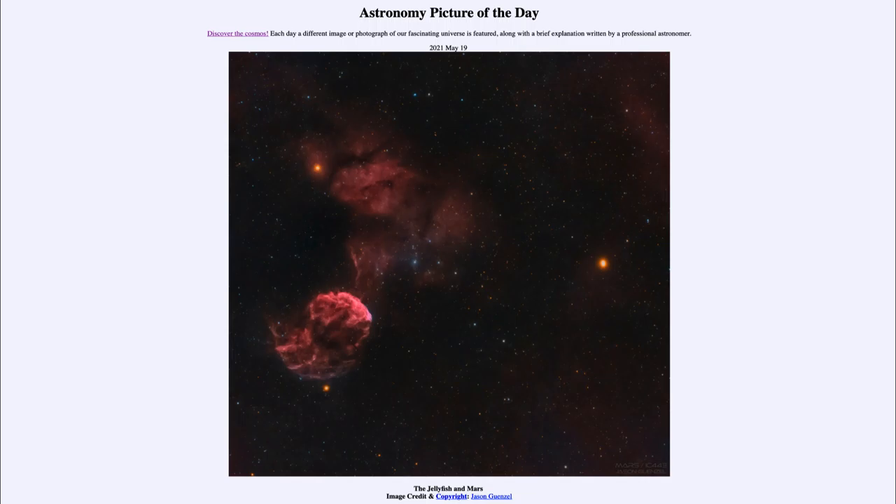Mars has also been very prominent in the news recently over the last few months, with the landing of the Perseverance rover and the testing of the Ingenuity helicopter on the surface of Mars over the past couple of months.